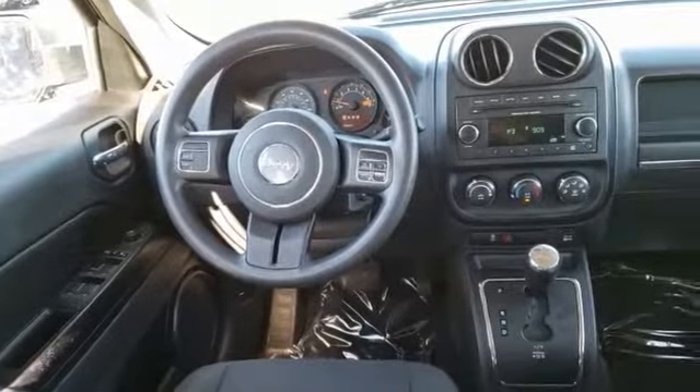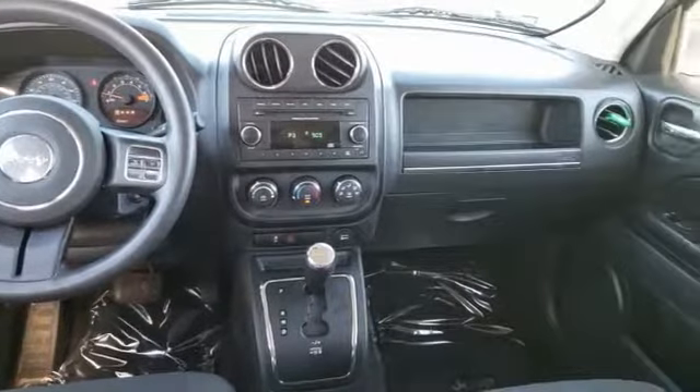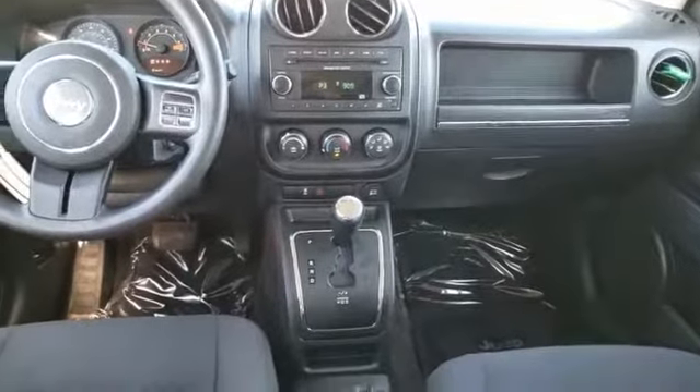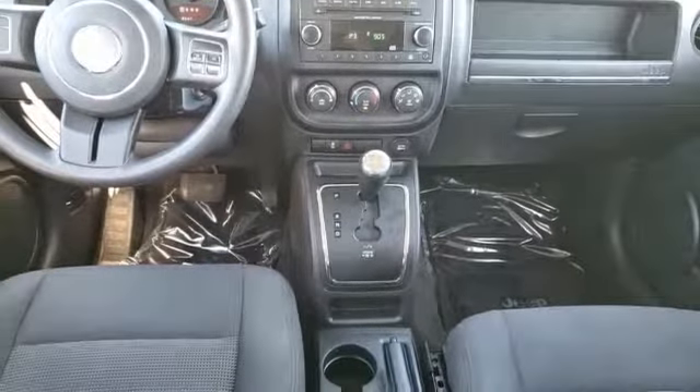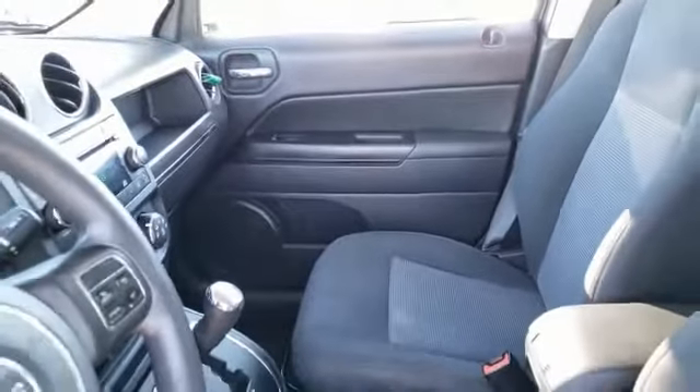This vehicle has less than 85,000 miles. Here are some of this vehicle's great options: traction control, passenger airbag, air conditioning, power steering, cruise control, fog lamps, tachometer, tilt steering wheel, rear wiper, and heads-up display.